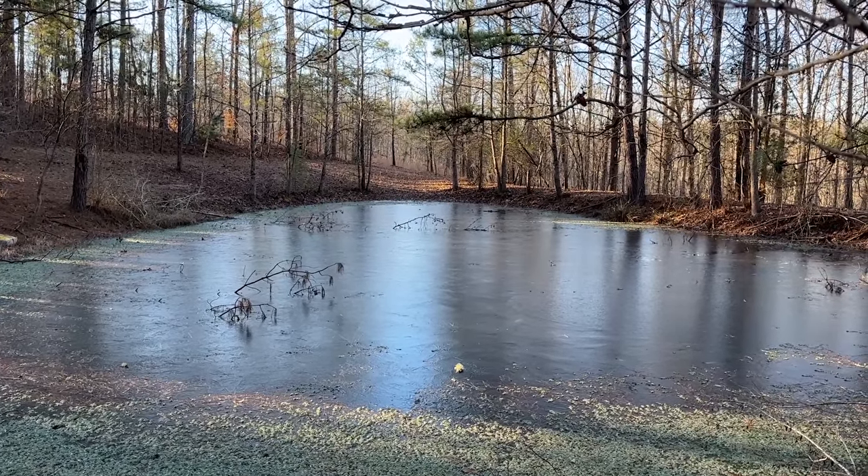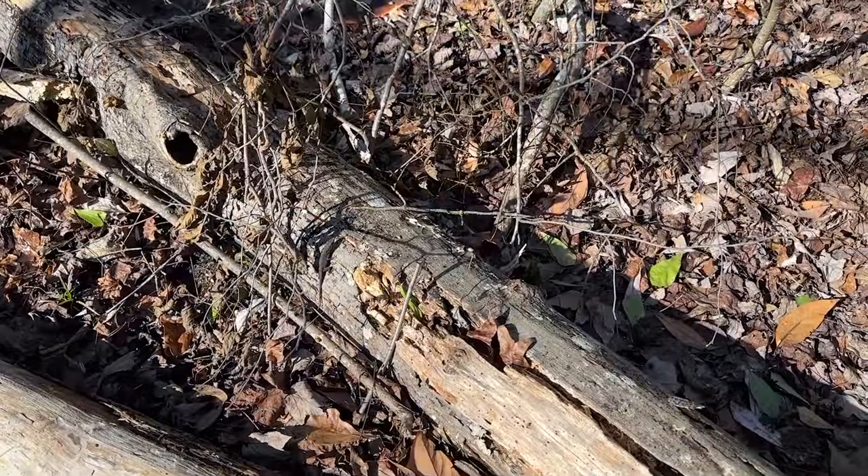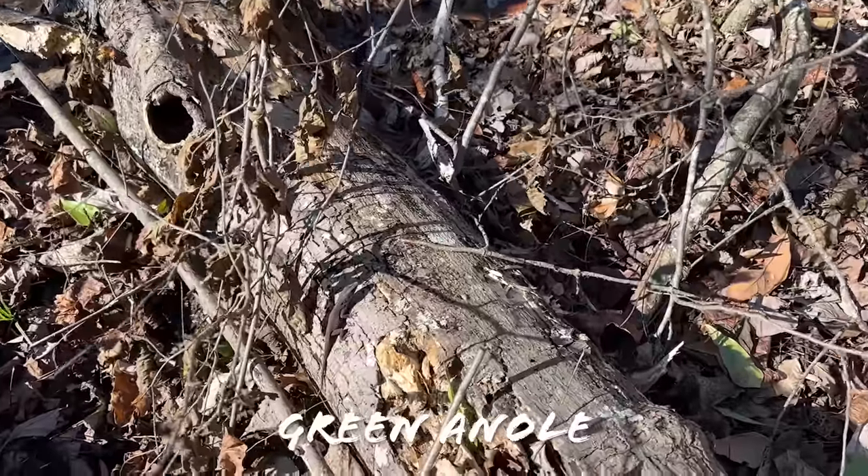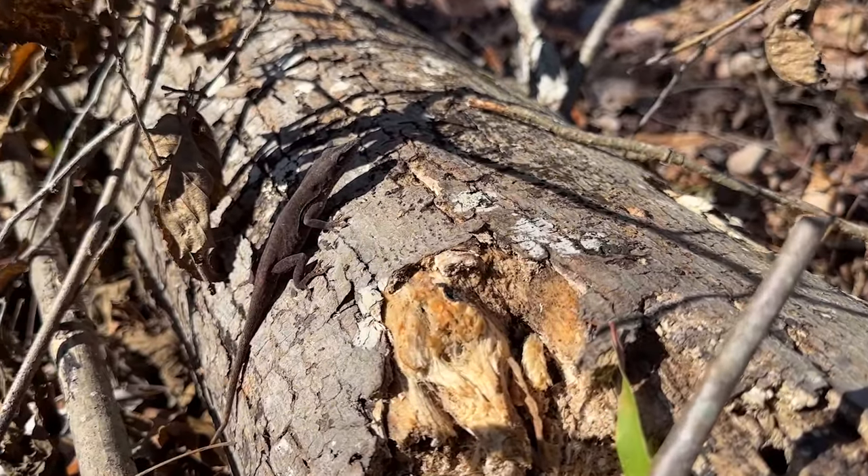It's been a couple of hours. We've driven south a bit — still cold, but evidently not too cold, because this guy survived the freeze and is already out basking again.